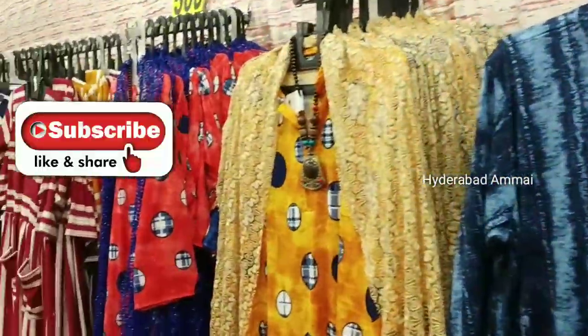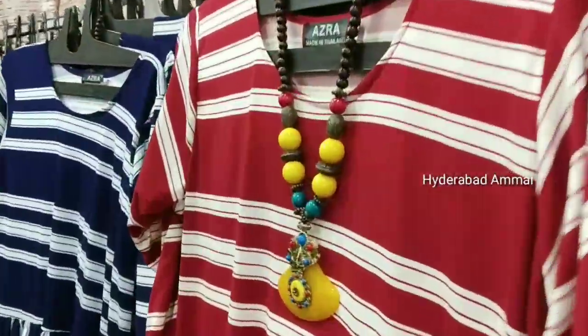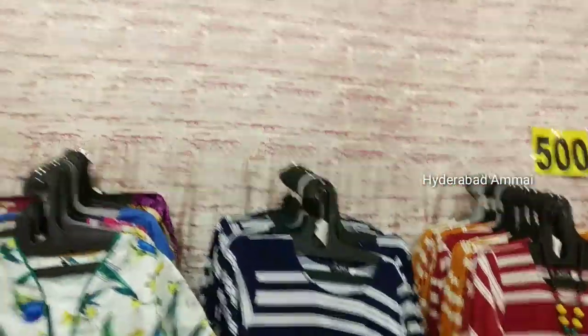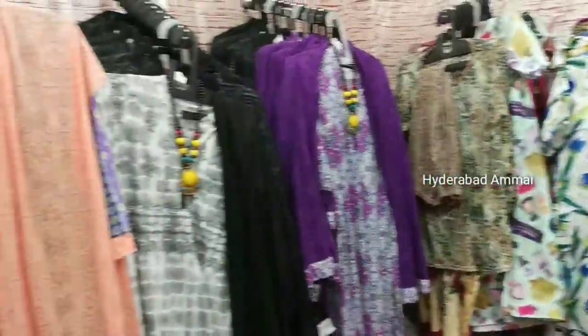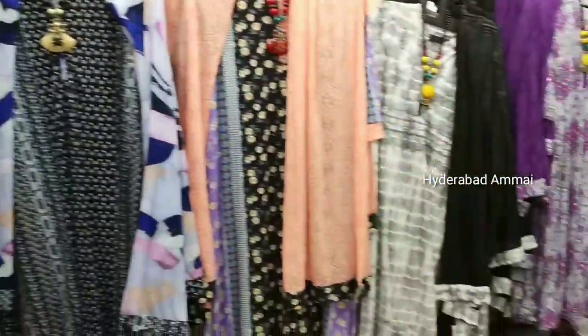I am going to show my small collection and show you how to do this.